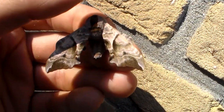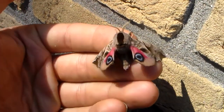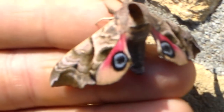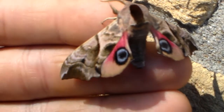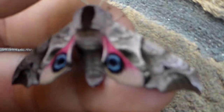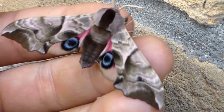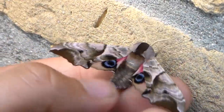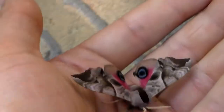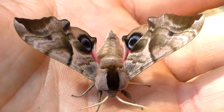So let's show what happens — I'm going to try and attack it. There we go. This is the mechanism that will scare away predators like birds. They will think the moth is a dangerous creature, like maybe an owl or a hawk or a fox. It's apparently a very effective defense mechanism, because many species of moths and butterflies have these kinds of eye spots — these ocelli.